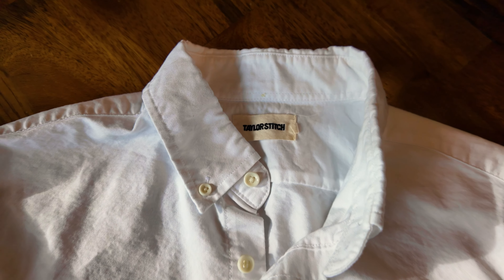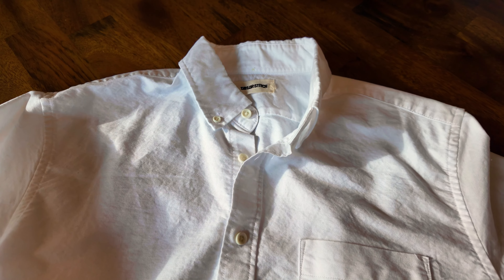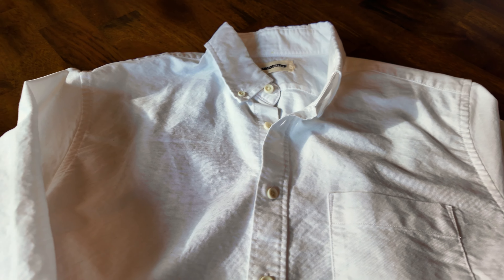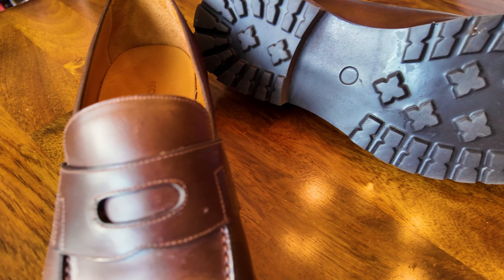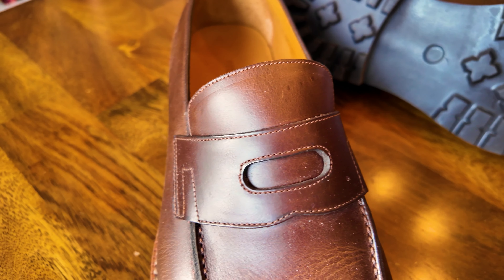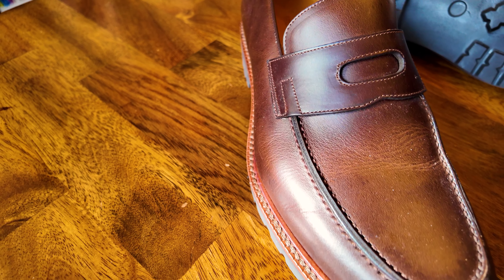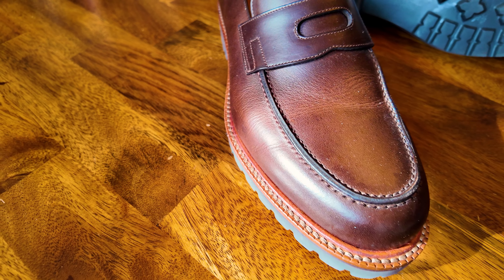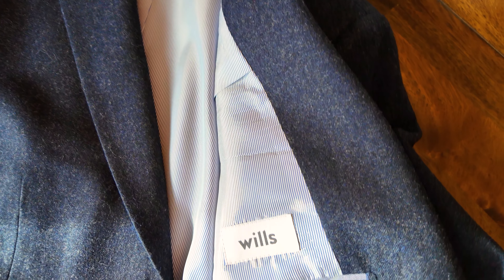For the shirt, I chose a white Taylor Stitch Jack Oxford because it's casual yet has a professional vibe. I also chose the Flint and Tinder 365 pants in khaki slim — these are comfortable like jeans but not as casual. For shoes, I went with the Beckett Simonon Fuentes loafer in brown pull-up leather, which feels slightly dressier than casual boots while still being comfortable.